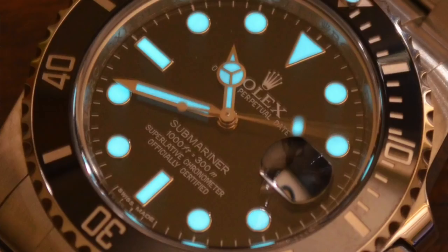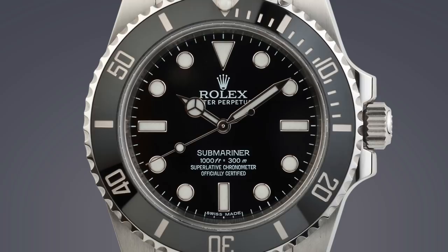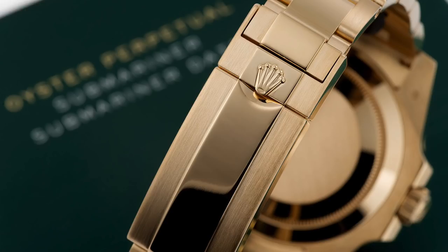The Submariner delivers — it really does. It also has chromalight luminescence, vastly improved over previous iterations. Personally I'd go with steel just because it's more durable — that 904L famous Rolex steel which is a little bit more corrosion resistant. But I would consider the 116618LN. When currency fails, there's nothing like a big chunk of gold, and I'd prefer the date version because knowing the date is going to be quite important when there's no TV or internet.